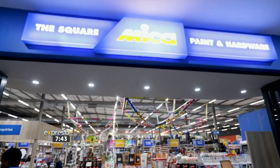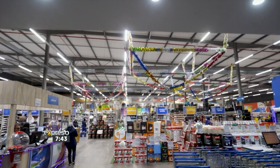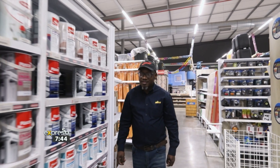The Square Micah has been on the market from 2018 and it's situated at the Square Shopping Centre. My store is situated at a high traffic place where it has friendly staff and we give the best service with best prices in town. Micah has a slogan that says, let us show you how.